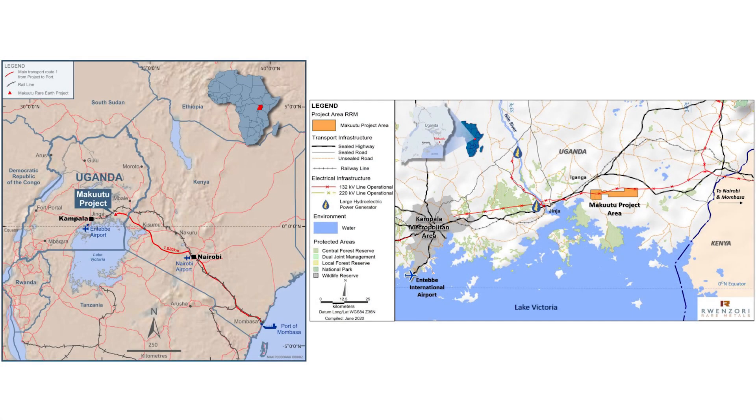Makutu is a large ionic adsorption clay located about 120 kilometers east of the Ugandan capital, Kampala. The project stretches about 37 kilometers in length — a very shallow deposit with typically about three meters of cover, and underneath that a clay zone averaging around 12 meters of thickness.